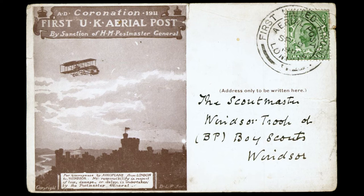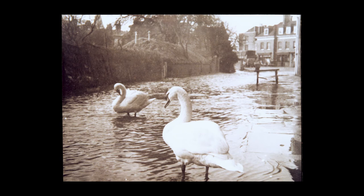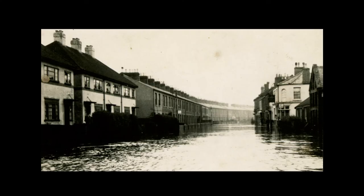Im März 1947 verursachte eine plötzliche Schneeschmelze schwere Überschwemmungen im gesamten Gebiet. Allein in Maidenhead standen über 2000 Häuser unter Wasser. Die Menschen wurden per Boot versorgt. Bis heute ist die Region hochwassergefährdet.